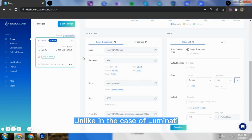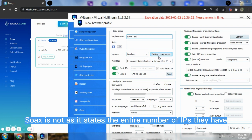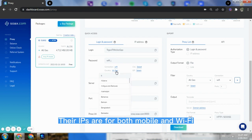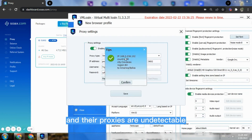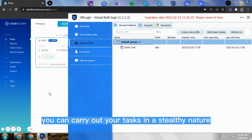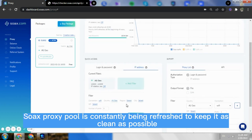1. SOAX. Unlike Luminati, which is open about the size of their mobile pool, SOAX is not, as it states the entire number of IPs they have — which covers both mobile and Wi-Fi. SOAX is one of the providers of mobile proxies, and their proxies are undetectable. With them, you can carry out your tasks in a stealthy manner. SOAX's proxy pool is constantly being refreshed to keep it as clean as possible.